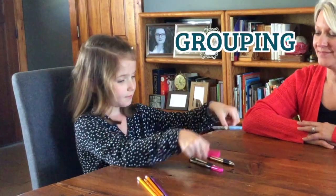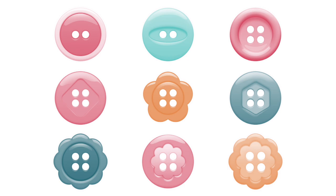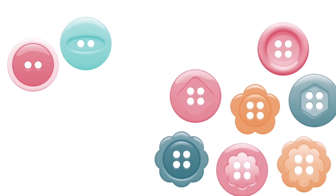Classifying and sorting involves finding things that are the same, or alike, and grouping them by specific traits or attributes. For example, a child may sort a pile of buttons by the number of holes they have or by color.